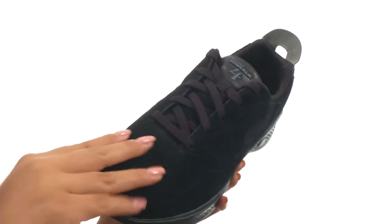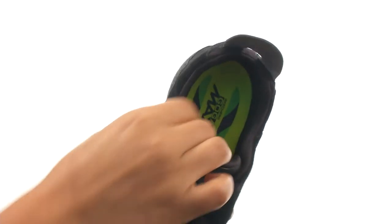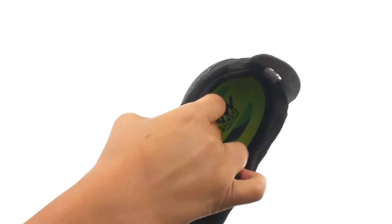Here we have a super soft suede upper that offers a lace-up closure with a back pull tab to provide a secure fit. On the inside there's soft linings for a great next-to-skin feel. They feature a GoGoMax footbed that will provide comfort and support.